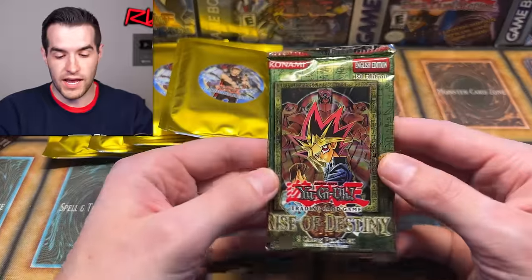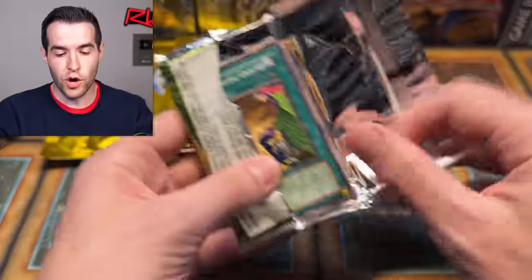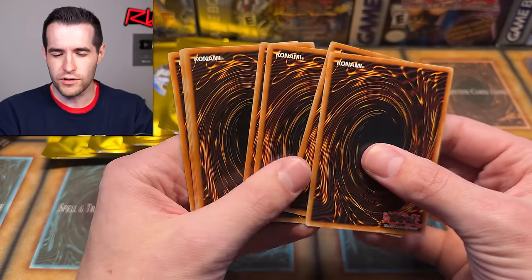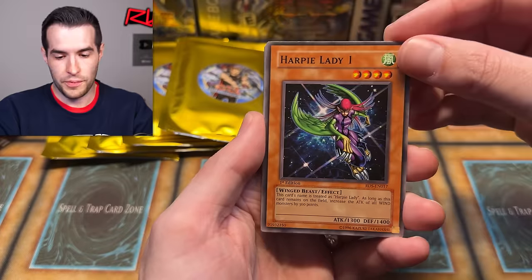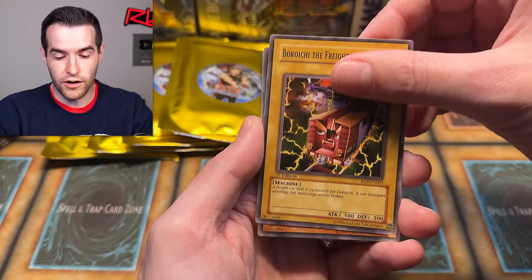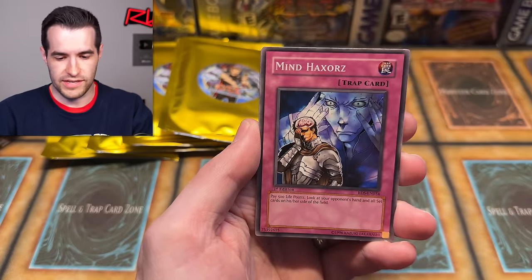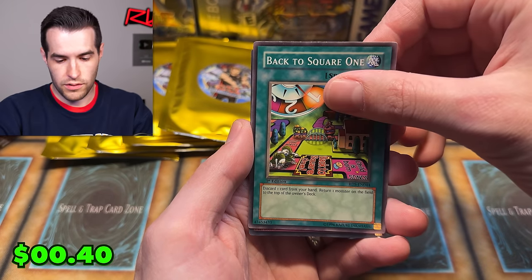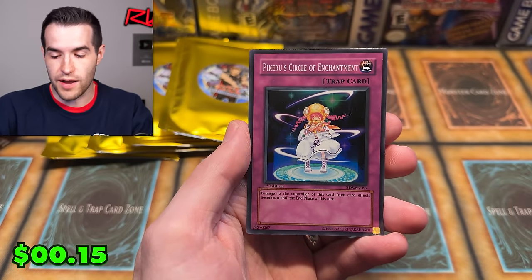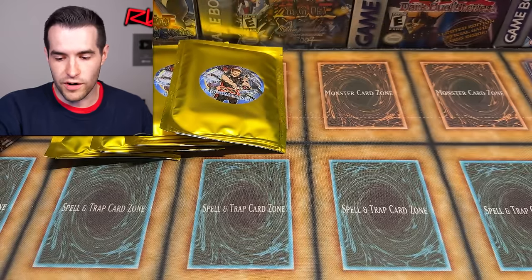Let's try this first edition Rise of Destiny pack — let's get an ultimate rare right here. Maybe we'll get an ultimate or a ghost. He put polls for these packs on his Instagram; I think there were some old T's in there. From the pack: Harpy Lady 1 — that's classic — Koichi the Frightening Fur, first edition, Heavy Metal Support Platform, Astral Barrier. Then Harpy Girl — decent common — Back to Square One, and Pikeru's Circle of Enchantment, a super rare. Not bad, I'll take it.